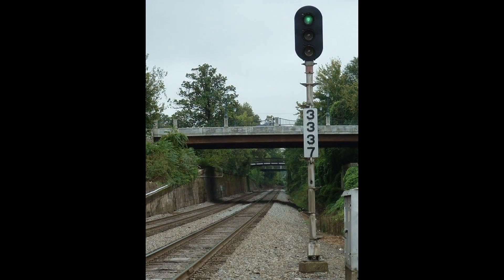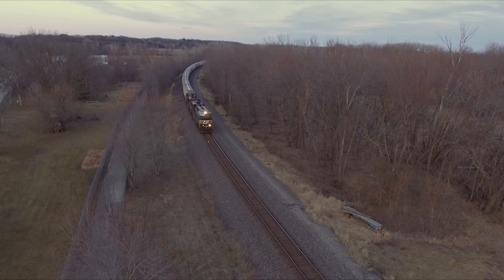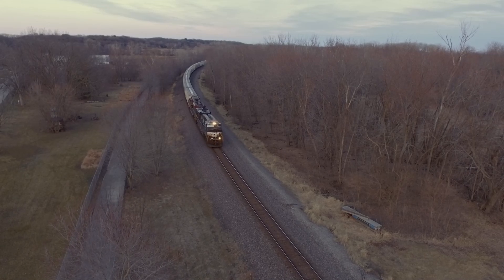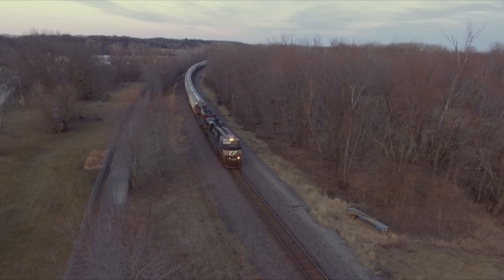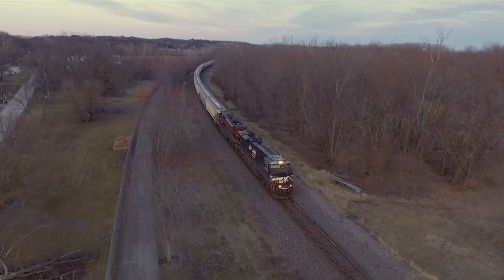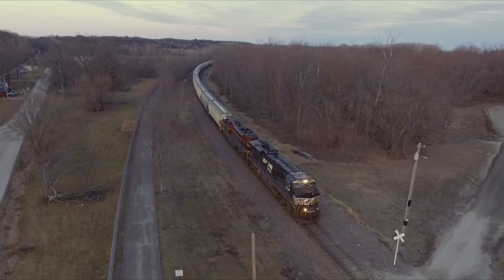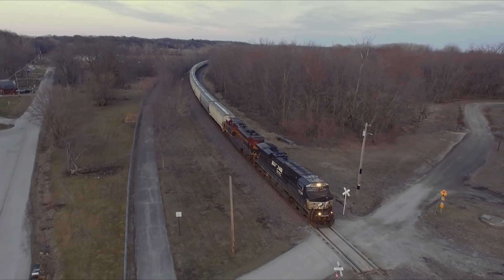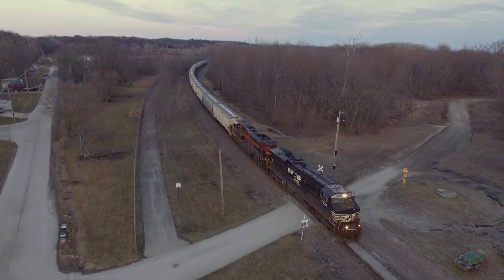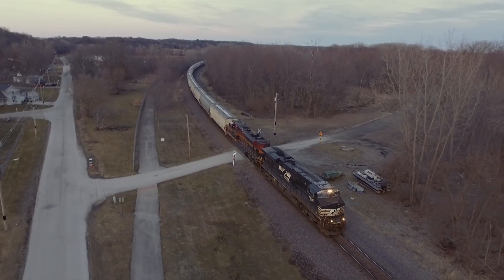The most common signal types nowadays are these vertical color light signals, which are the ones we will be focusing on in this video. First, you've got to determine if the area you're in has automatic block signaling or CTC controlled signaling. This should be easy to determine even by the untrained eye. Automatic block signaling will always have a color displayed no matter if a train is 10 minutes away or 5 hours away. CTC controlled signaling, on the other hand, may go dark or have no lights displayed at a given time. Whether the section is automatic or CTC controlled varies by both location and railroad, so it'll be important to go out and check what your location is.